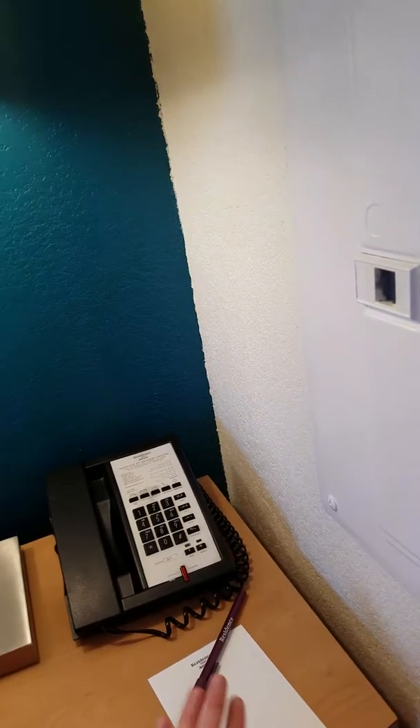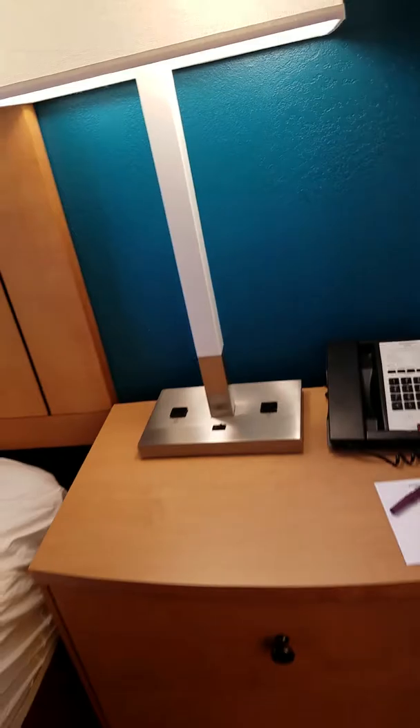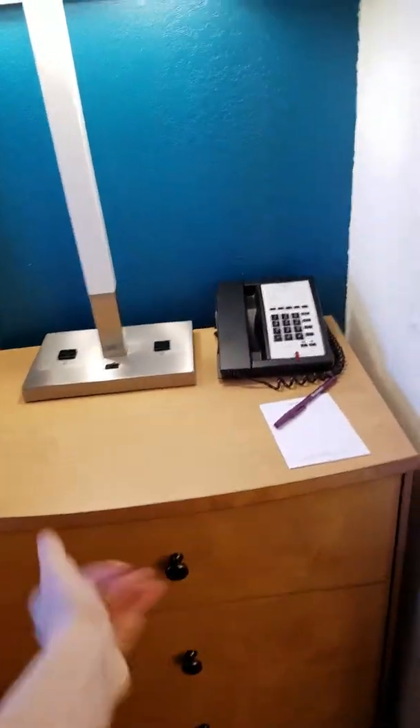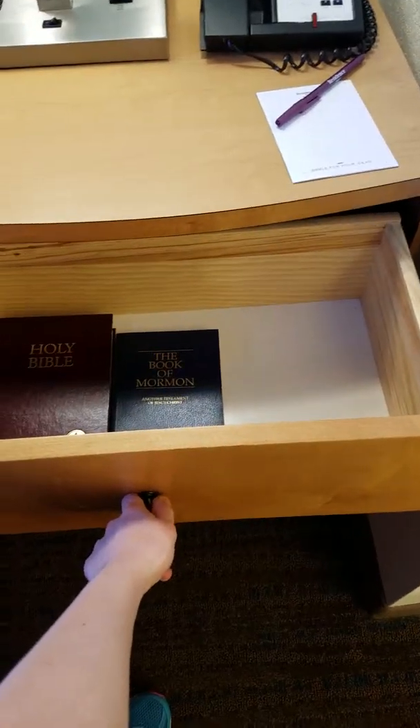Of course, there's a notepad and the telephone, and a lamp on the other side too. More drawers — Bible, the Book of Mormon.